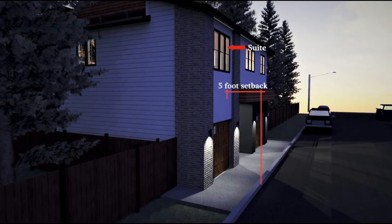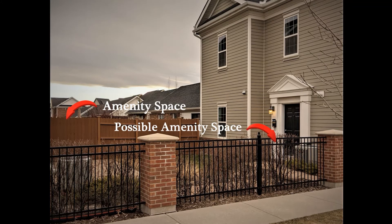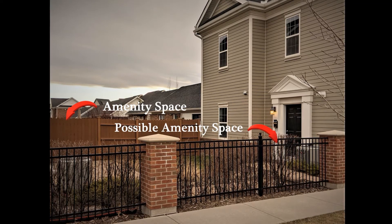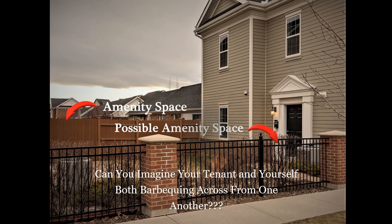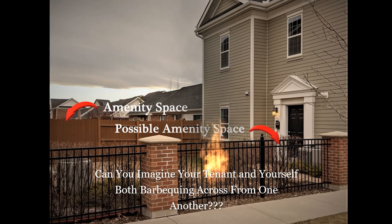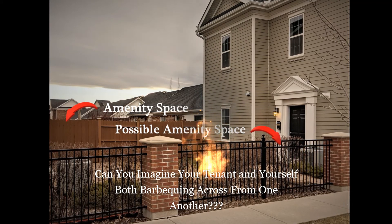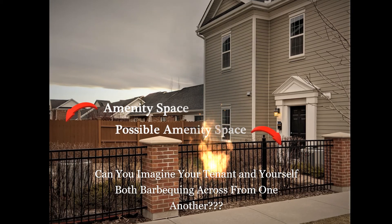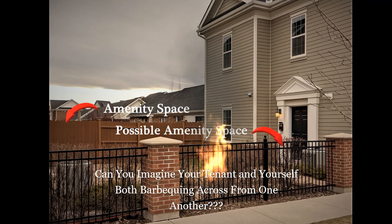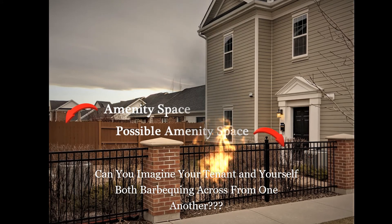There was another setback we needed to consider: the private amenity space. The amenity space is a designated area where its usage is for the tenant to be outside — think of a space that will allow your tenant to barbecue or take in some sun. This space is an area of 80 square feet or 7.5 square meters and it has to have a minimum dimension of 5 feet, so you cannot necessarily place it within the side yard. Folks who choose to have basement suites need to provide this as well.